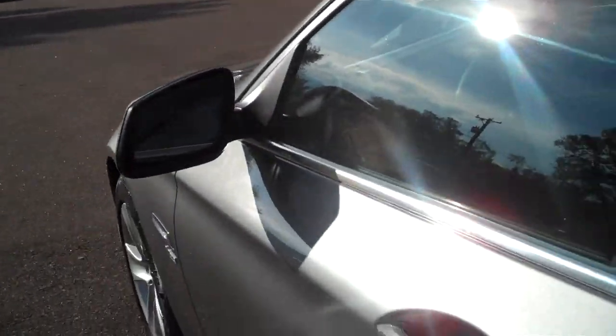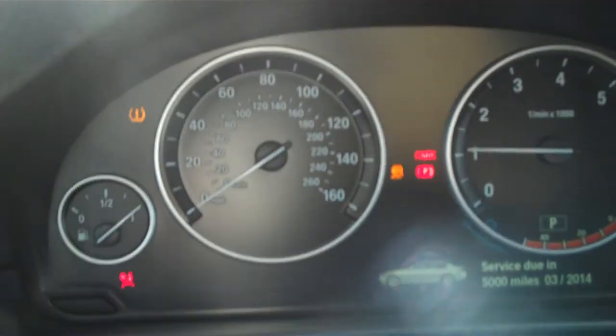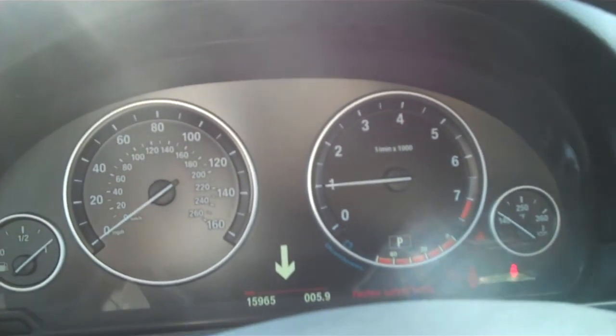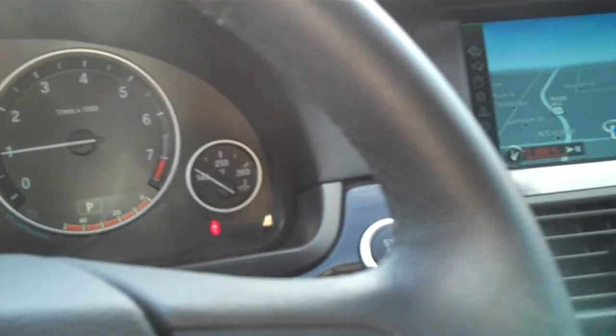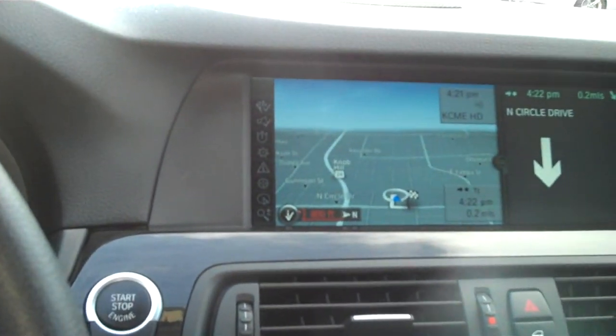Doors, seats, everything in this interior is spotless. The trim is great. We're going to zero in a little closer on the bolsters on the driver's seat because sometimes you get some wear there getting in and out — but not in this case. It doesn't have rubber floor mats in the front. It's at 5,000 miles to its next service and that will be covered by the BMW free maintenance. 15,965 miles as we speak.